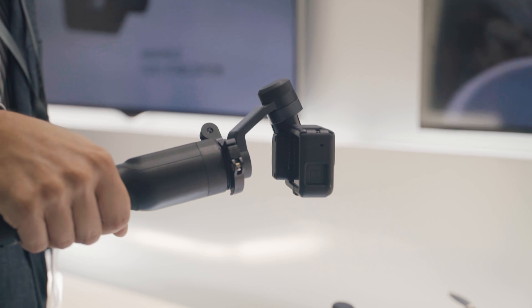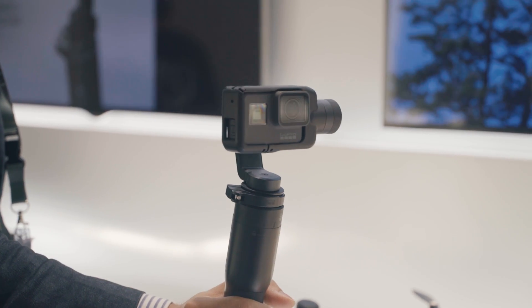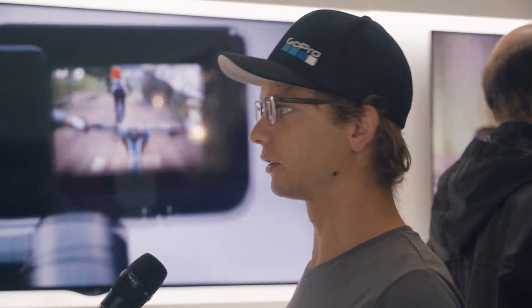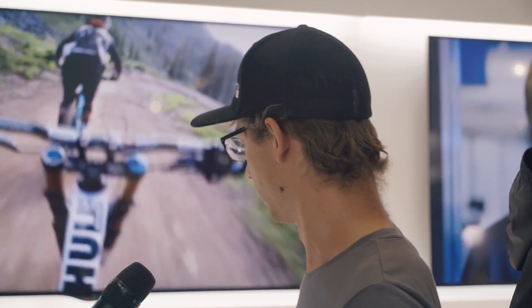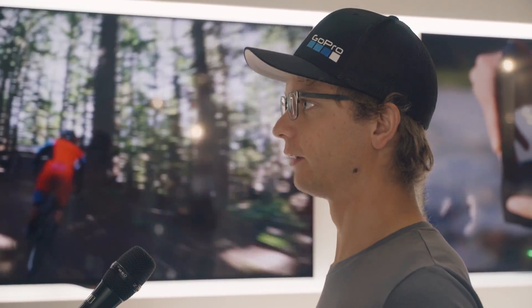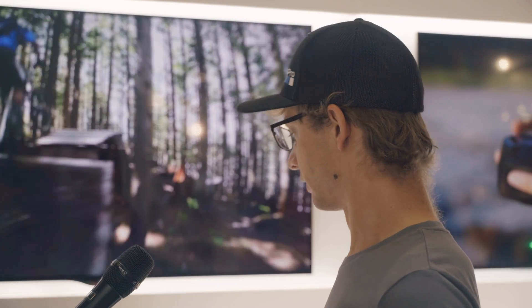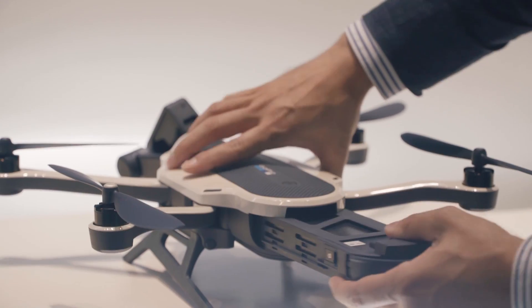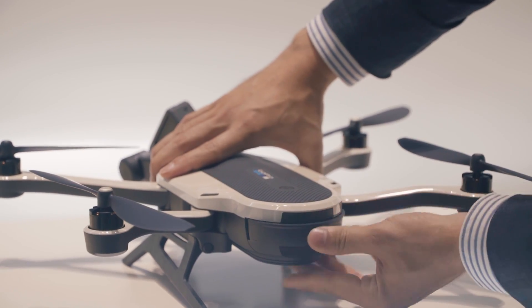Can it follow you when you're, for example, on a bike going down a hill? No, follow-me is not available. As for the battery, you can take it out, charge it separately, and have multiple batteries — it's really easy to remove, just plug and play. You can also charge the controller in the field with a separate battery and charger. So it's really made for field use.